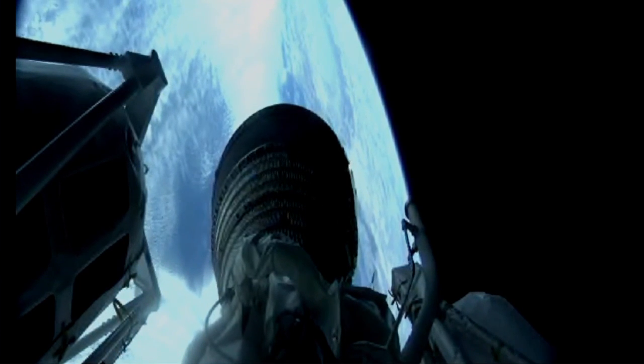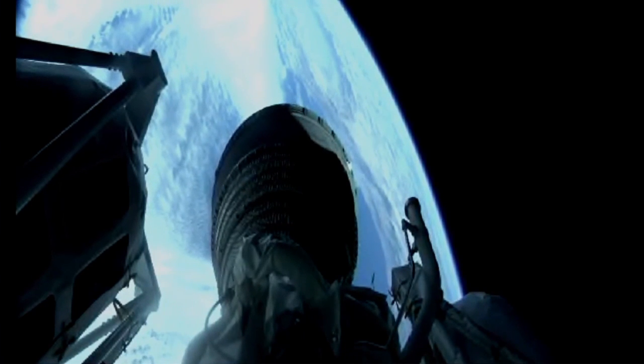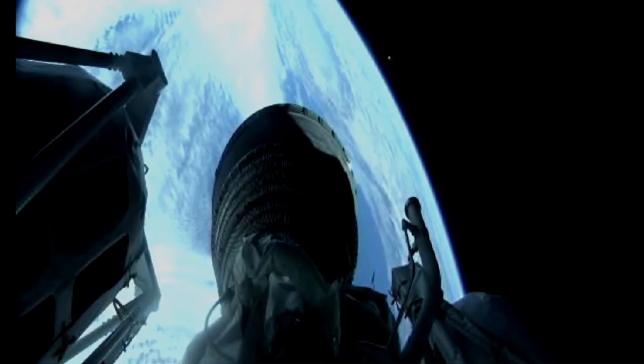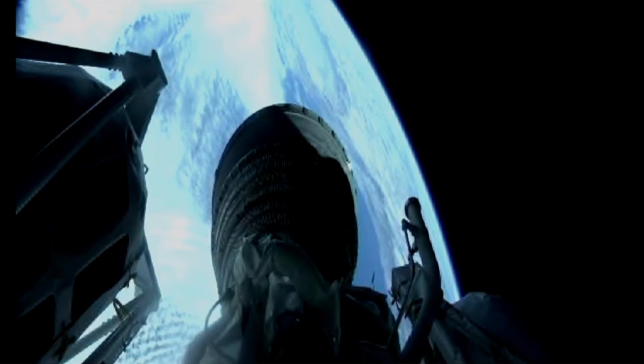Current altitude is 133 miles, downrange distance 263 miles, current velocity 9,768 miles per hour. Centaur PU is currently in its fixed angle position for the early portion of this 11 minute and 16 second burn.